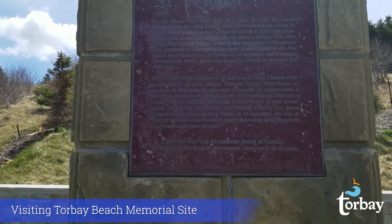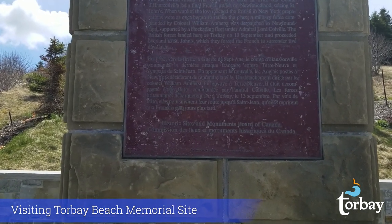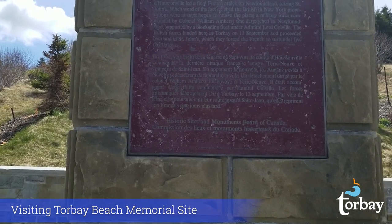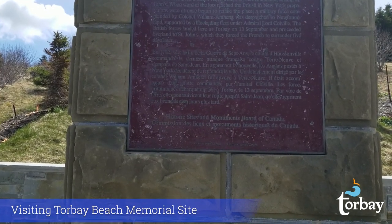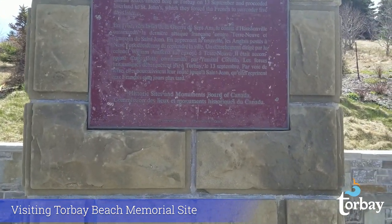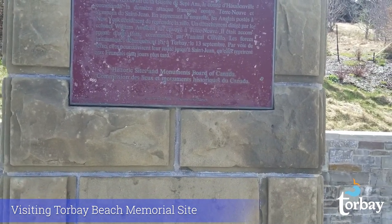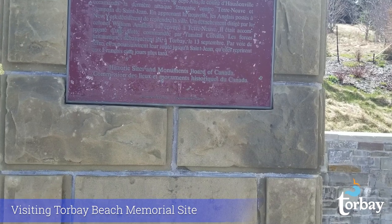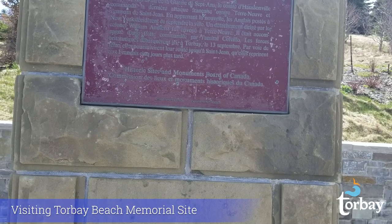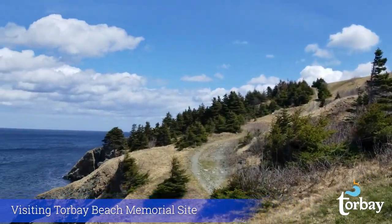The plaque reads: As the Seven Years' War drew to a close in 1762, the Comte de Hausdenville led a final French attack on Newfoundland, seizing St. John's. When word of the loss reached the British in New York, preparations were at once begun to retake the place. A military force commanded by Colonel William Amherst was dispatched to Newfoundland, supported by a blockading fleet from Under Admiral Lord Colville. The British forces landed here at Torbay on the 13th of September and proceeded overland to St. John's, which they forced the French to surrender five days later.